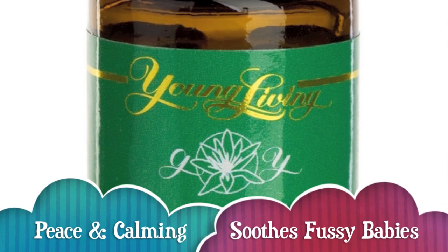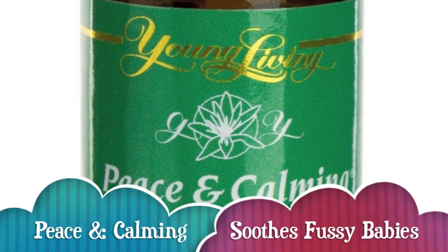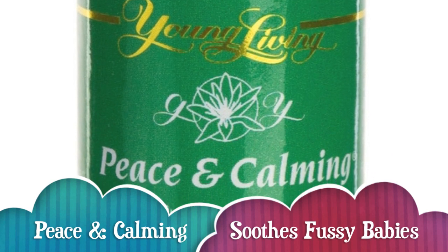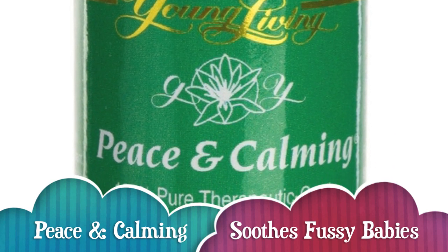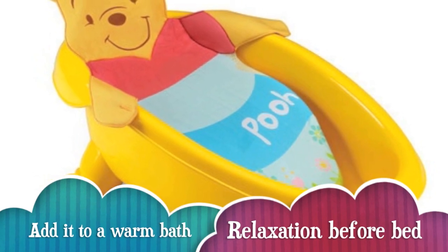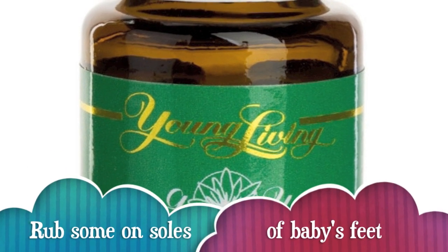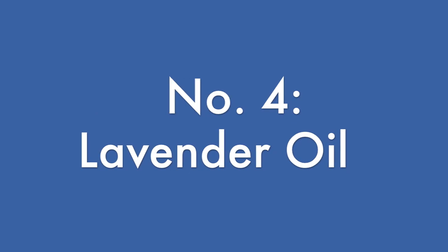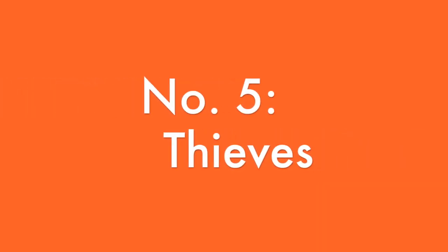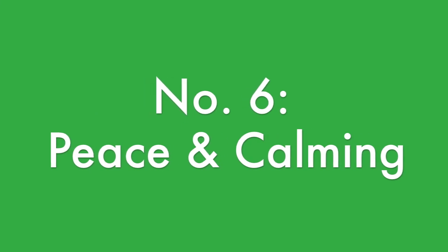Peace and calming is another one of my favorites and it's great for helping to calm baby down. I use it at the end of a really long day if baby's getting really fussy. I usually put a drop in a bath and let her enjoy a nice relaxing bath right before bed, otherwise I will rub one drop on both soles of her feet. So favorite product number four is lavender oil, number five is thieves oil, and number six is peace and calming oil.